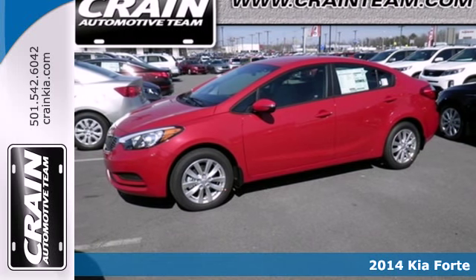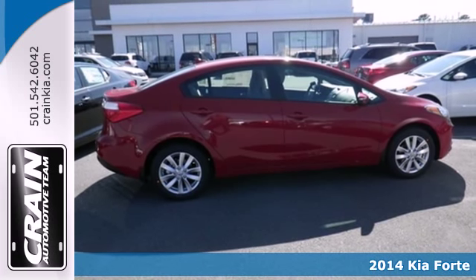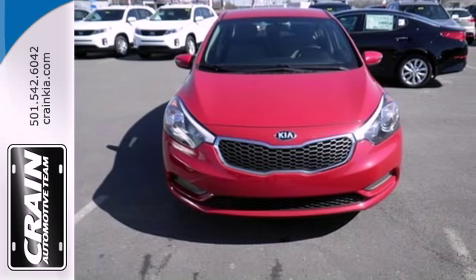It's a 2014 Kia Forte. Its attractive, fresh styling, affordable price, and great features make this car stand out in a very competitive field.